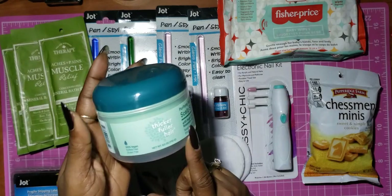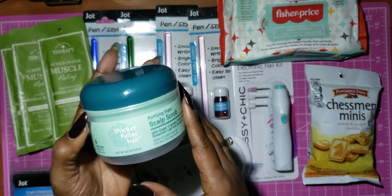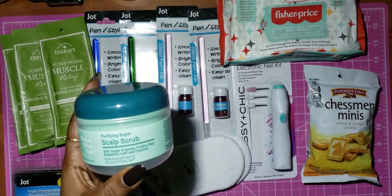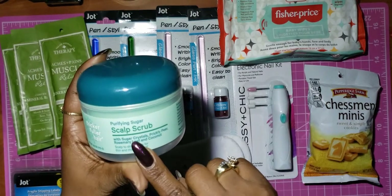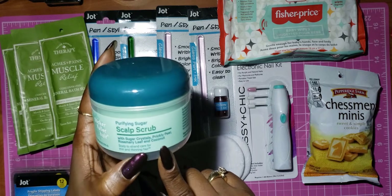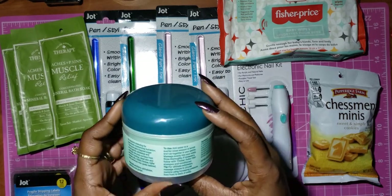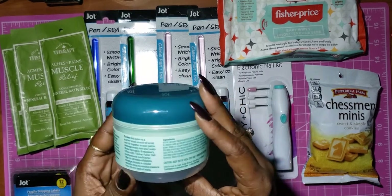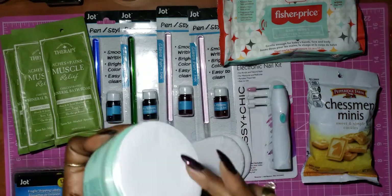I found this hair thing — it says it's 100% vegan, sulfate and gluten-free. It's called Thicker Fuller Hair and it's a Purifying Sugar Scalp Scrub. It's made with sugar crystals, prickly pear, rosemary leaf, and coconut — scalp to strand care for thin and thinning hair. My hair is not thin, but it could use some help, and for a dollar it has a seal on it, so that's good.